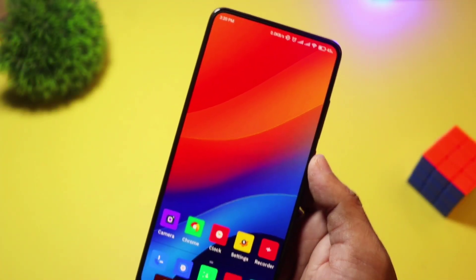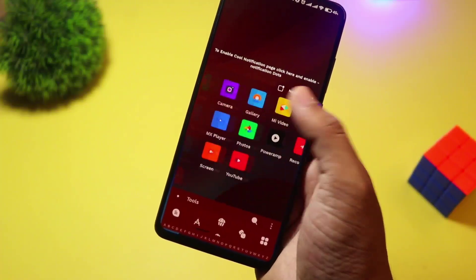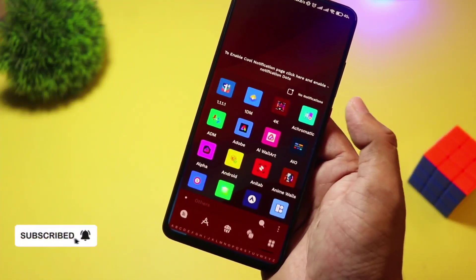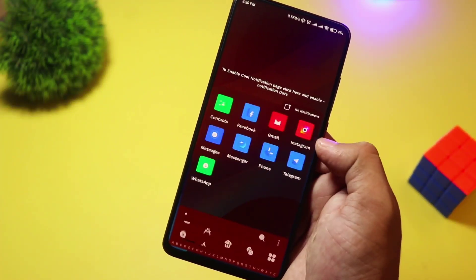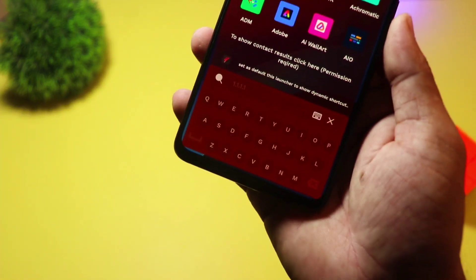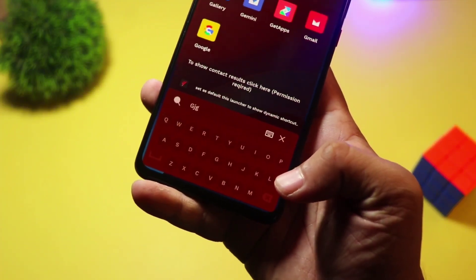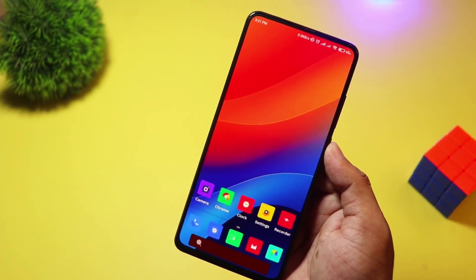At number two, we have Yeni Launcher. This launcher is another great pick for minimalism lovers. It offers a simple, yet elegant interface, focusing on ease of use. With smart categorization, a distraction-free mode, and lightweight design, it's perfect for those who like a clean and organized home screen. Yeni Launcher is free, making it an excellent choice for simplicity seekers.